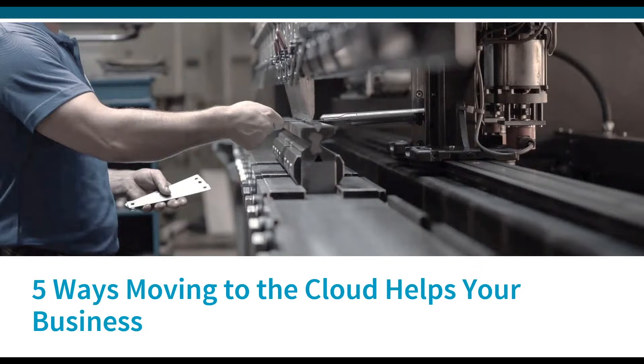Five ways moving to the cloud helps your business today. We'll concentrate on some major areas: optimizing the user interface, reduction of technical debt, faster value realization, accelerated decision-making, and finally, cybersecurity and the advantages of cloud-based applications in the area of security.